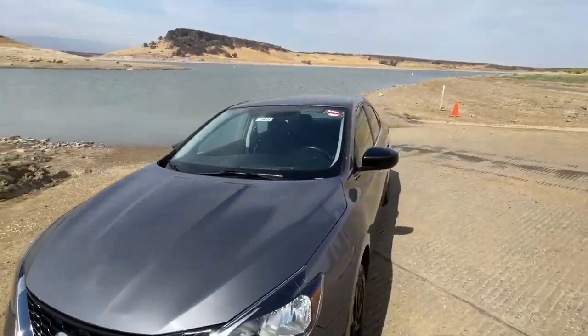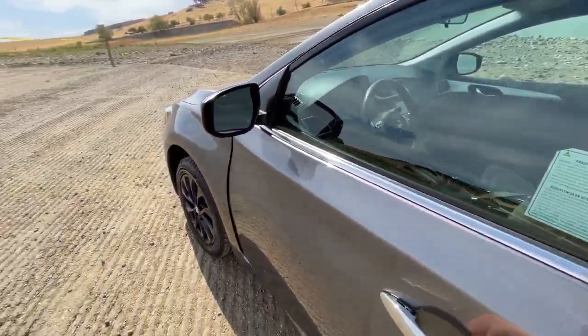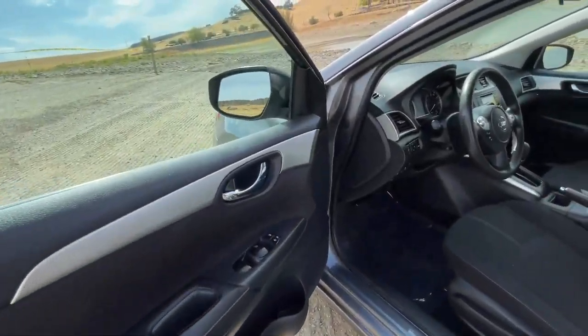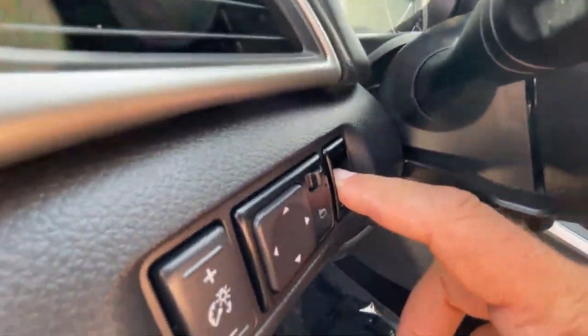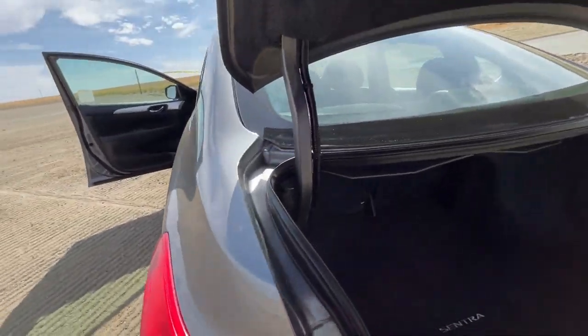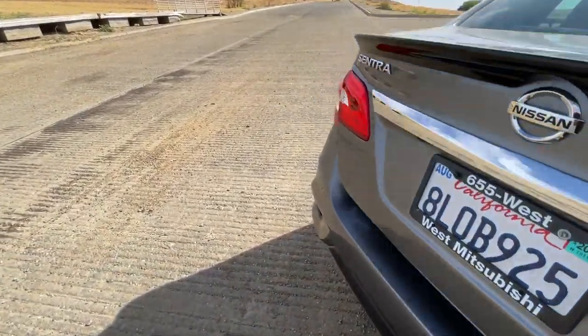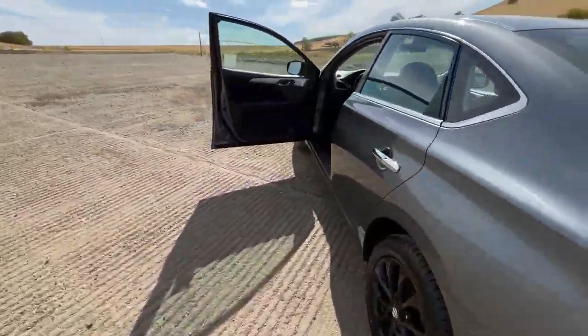Back to the car — let's check it out. I'll open up the door here so that I can pop the trunk; we'll start back there at the back. The Sentra's fuel economy is up there near 40.